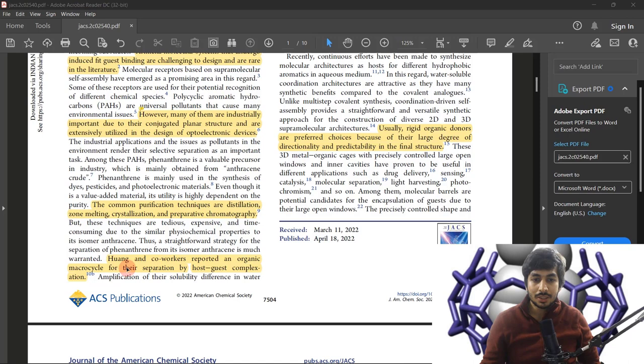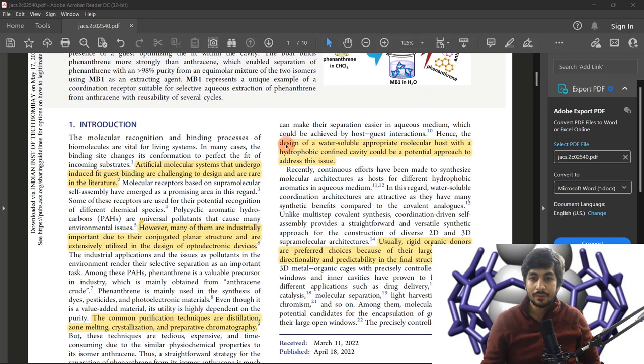Huang and co-workers previously reported an organic macrocycle for separation by host-guest complexation — a similar work has already been done by that group trying to separate phenanthrene using host-guest complexation. Building on this, the authors here have tried to design a water-soluble molecular host with a hydrophobic pocket.